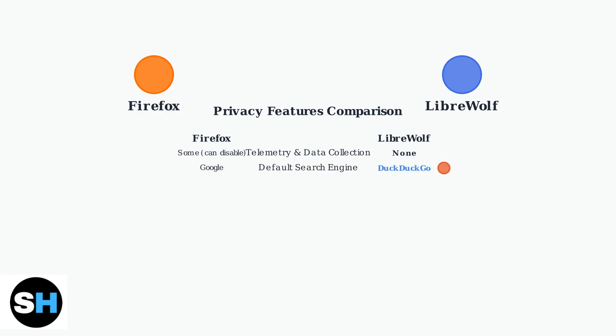Firefox defaults to Google Search, which tracks your queries. LibreWolf uses DuckDuckGo, a privacy-focused search engine that doesn't track users.